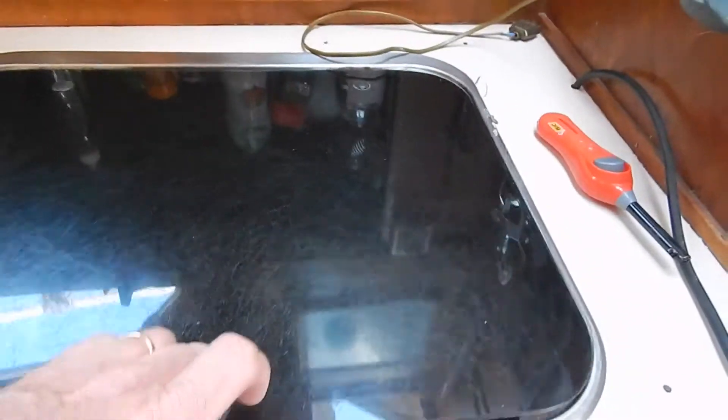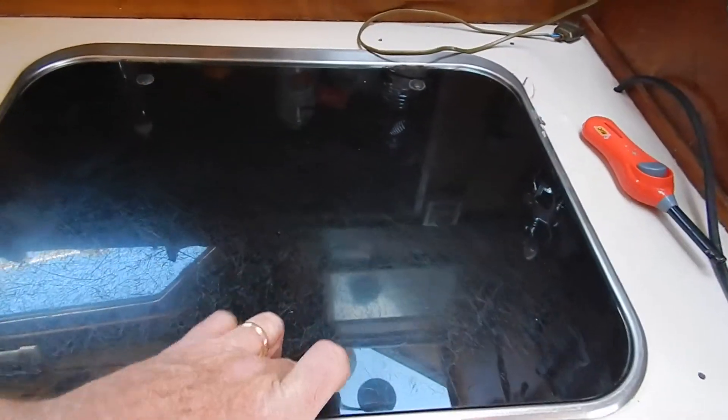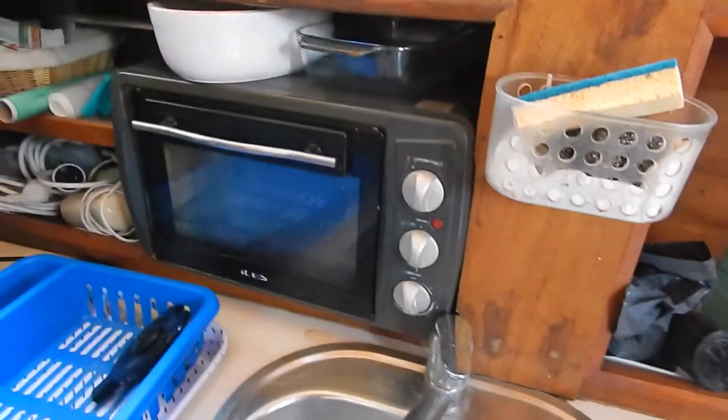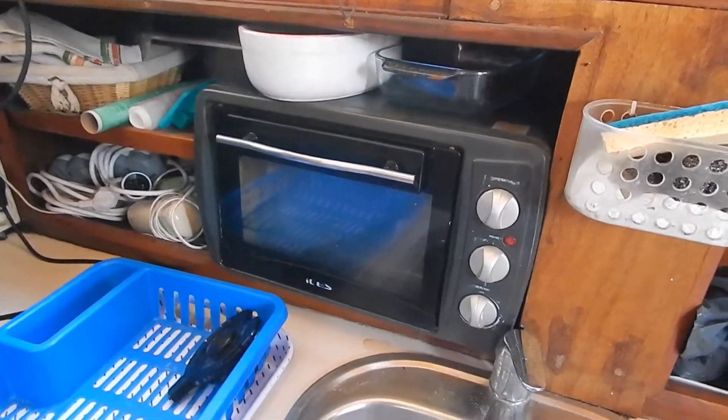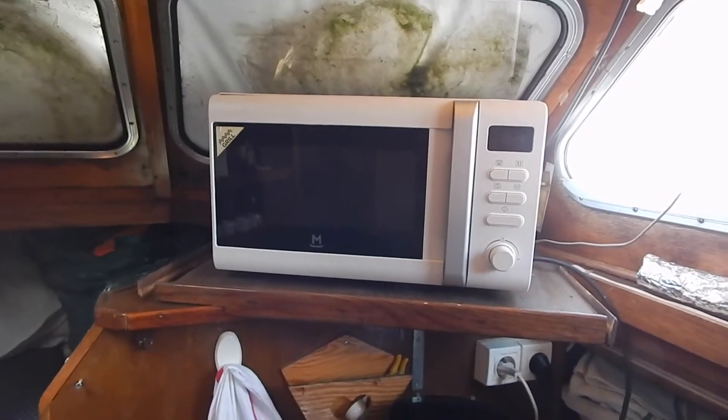Down here in the galley there's a three-burner gas hob. You'll have noticed there was a reasonably large fridge up in the saloon, and this is a little freezer — both 12-volt units, so a 12-volt freezer and 12-volt fridge. There's also a 220-volt microwave and a 220-volt little gas oven.